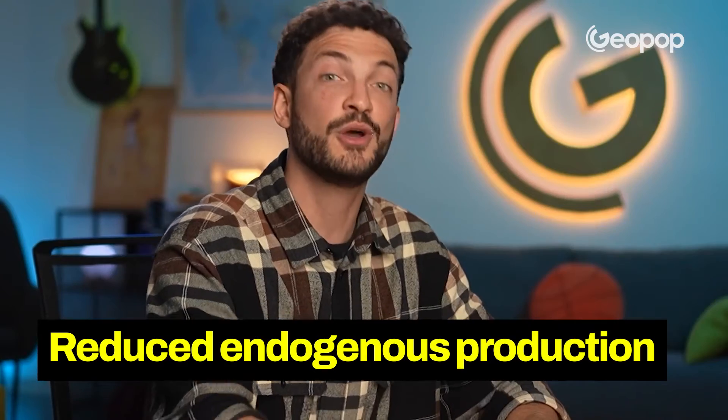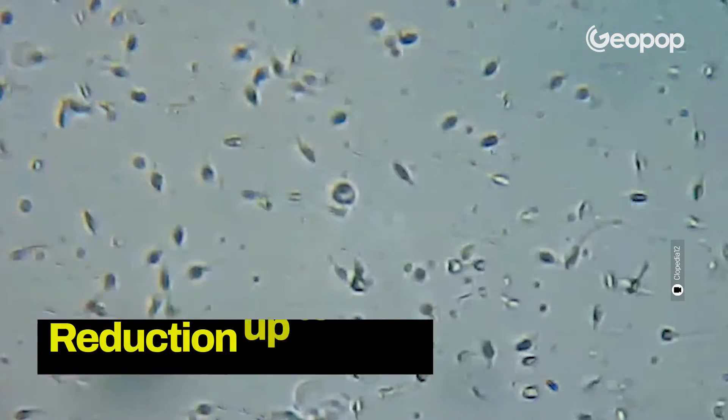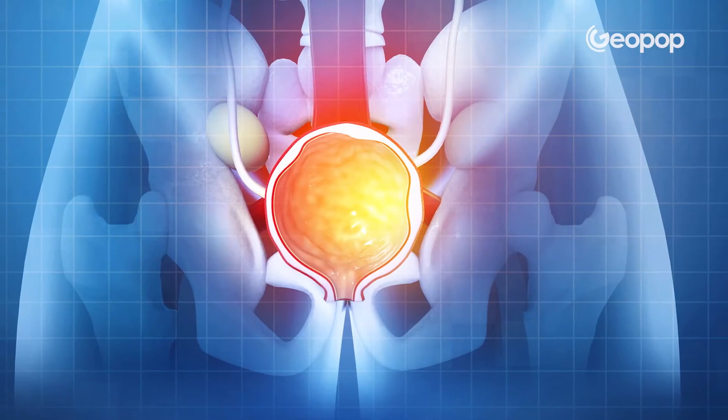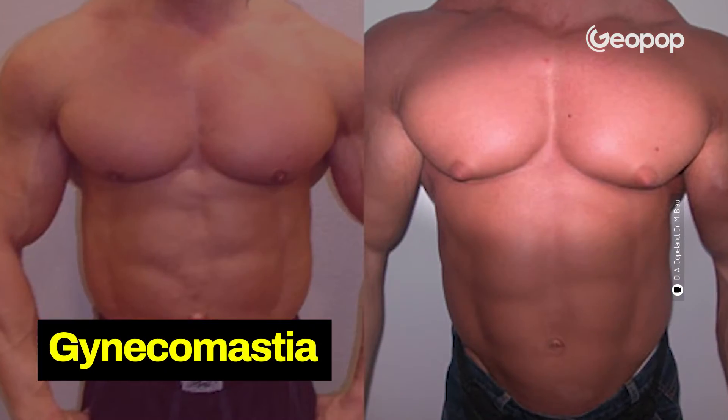When you're on steroids, your body stops making its own natural steroids, so endogenous production decreases. This translates into a significant reduction in testicle volume, a drop in sperm production — with a corresponding sperm count decrease of up to 90% — and it could even lead to impotence, meaning an inability to retain an erection. The prostate might also increase in size, raising a higher risk of cancer. And males can start exhibiting female characteristics like gynecomastia, which is basically when males develop breasts.